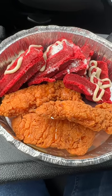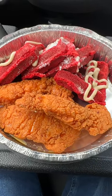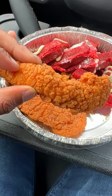Next up is the Chicken and Waffles. She told me I had to get the red velvet, so I got the red velvet chicken and waffles. Texture-wise, the chicken is busting — I just wish I could taste a little bit more of the honey butter.